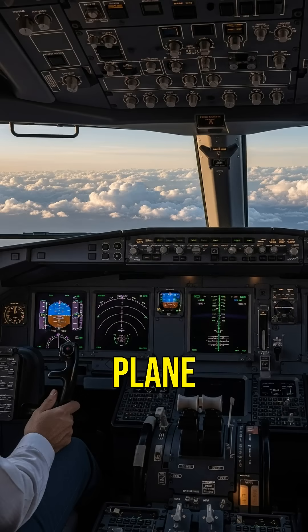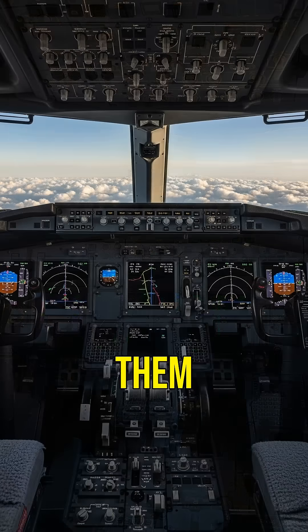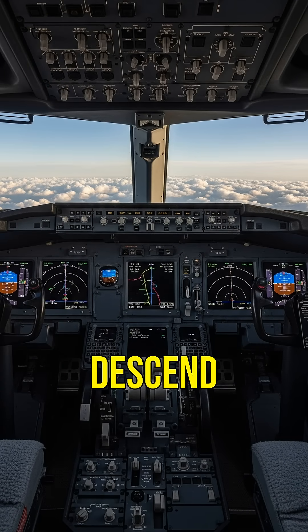Pilots control the plane using various surfaces like ailerons, elevators and rudders, adjusting them to steer, ascend or descend.